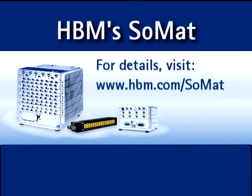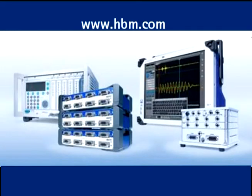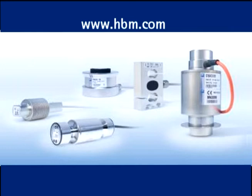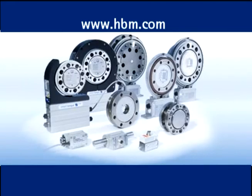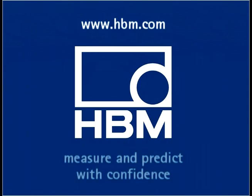For complete details, a brochure, data sheets, and a quotation, visit hbm.com/SOMAT. Another fine product from HBM, the worldwide market leader in measurement instruments, data acquisition systems, analysis and calibration software, strain gauges, sensors, and transducers for over 60 years. Visit hbm.com where you can measure and predict with confidence.